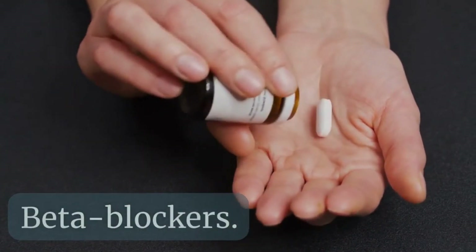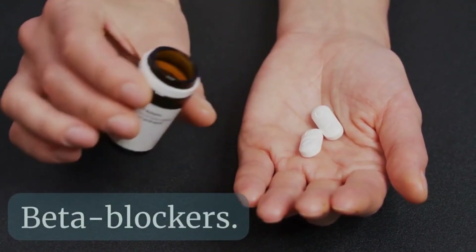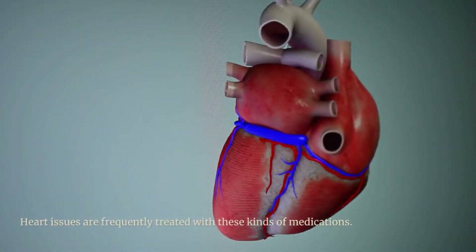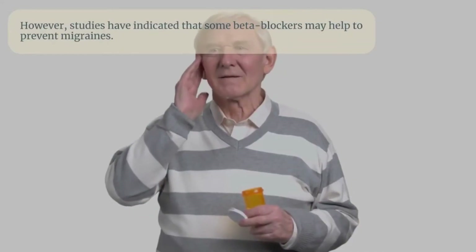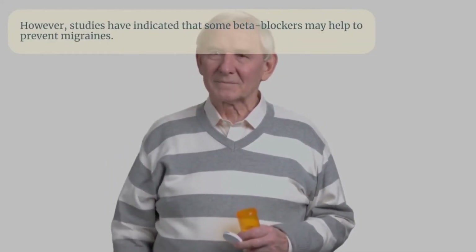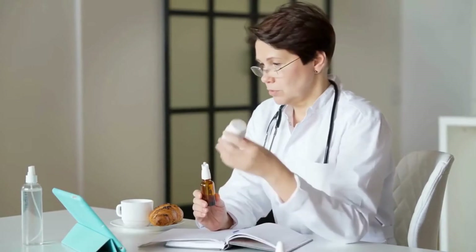One of the alternatives for migraine prevention is beta blockers. Heart issues are frequently treated with these kinds of medications. However, studies have indicated that some beta blockers may help to prevent migraines. In this video we will analyze which beta blockers can be used in migraine and analyze their action in these patients, so let's get started.